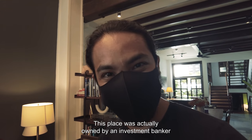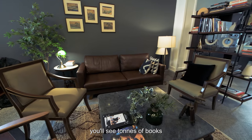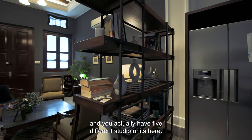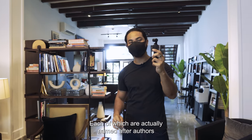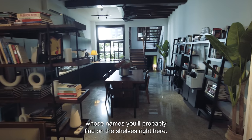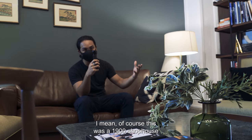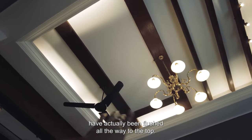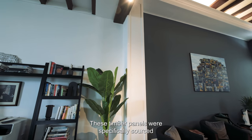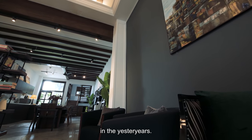This place was actually owned by an investment banker back in the day and — surprise, surprise — he was actually a huge fan of books. If you look on the shelves here, you'll see tons of books. There are actually five different studio units here, each of which is named after authors whose names you'll probably find on those shelves. This was a 1900s shop house, and something that's interesting is that the wooden beams have been flushed all the way to the top. These timber panels were specifically sourced to match all the timber panels that were here in the yesteryears.